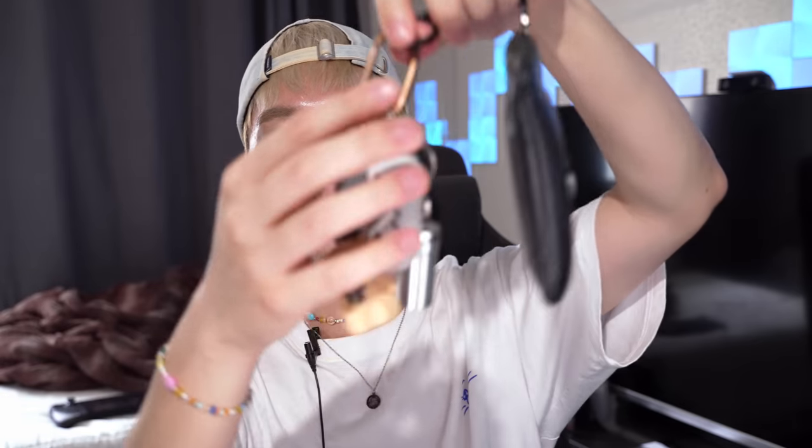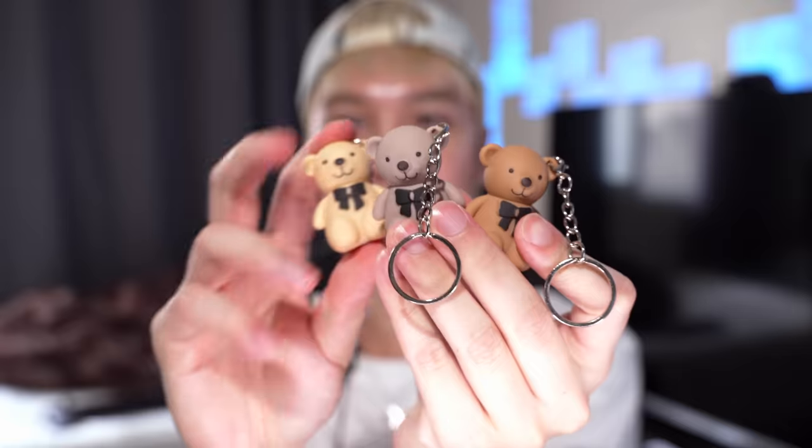How much did this cost? It was like a dollar fifty-six. Mind you, you get such little product, but I think it's so cute that you can just attach it to your wallet or something and have your little concealer. I saw this and it got me thinking — is there any other kind of keychain cute little makeup things? There's a bunch, so we're gonna be trying them today.